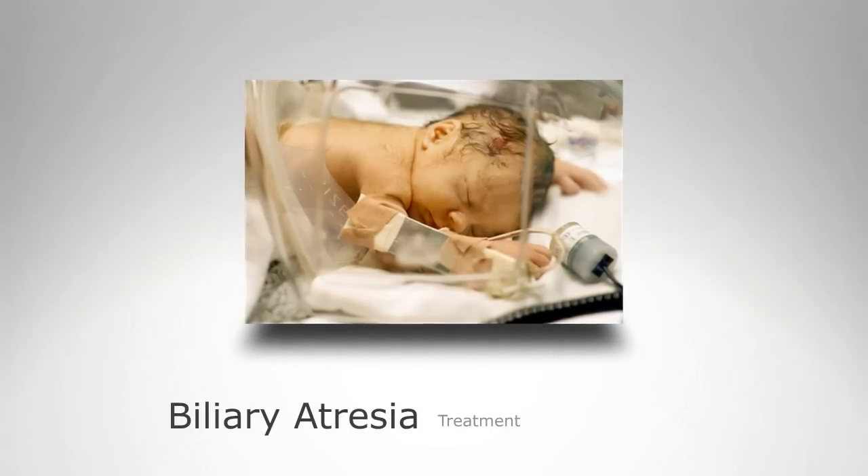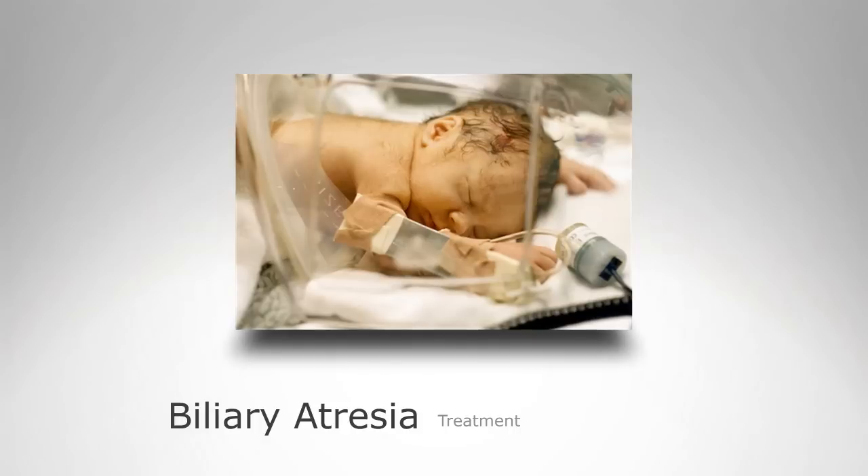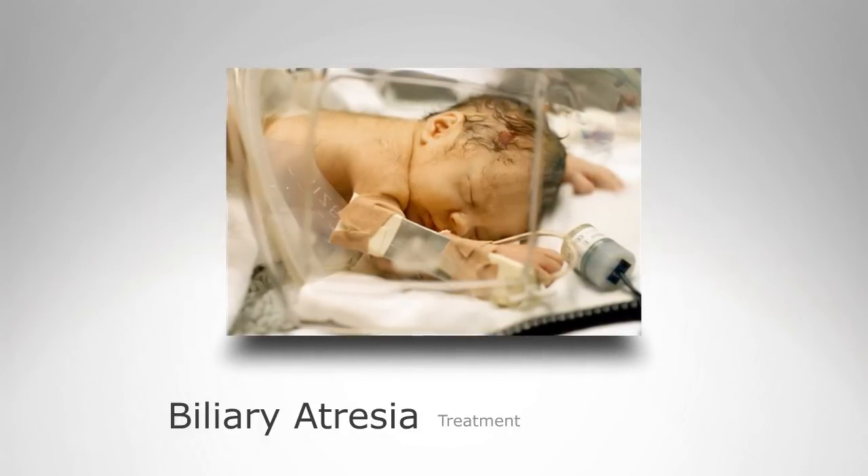So what's the treatment of biliary atresia? Biliary atresia just doesn't go away. You can't treat it with medicine. It's not like an infection that you can treat. It requires surgery.